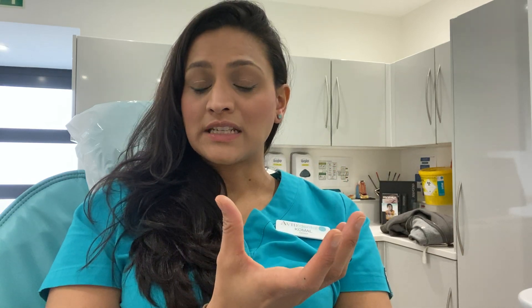Your aesthetic practitioner will recommend the best treatment for you. What is usually done is, if patients have a very strong muscle down here and it is causing a crease, or excessive puckering when they speak, or the orange peel look on the chin, what we can do is actually relax that muscle.